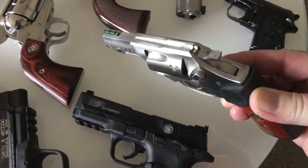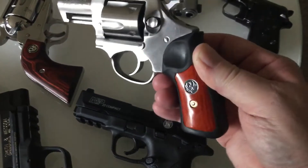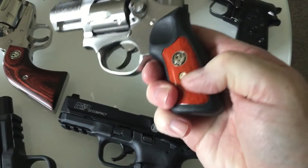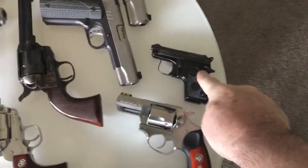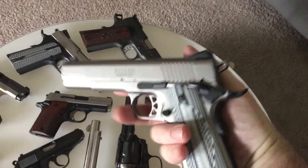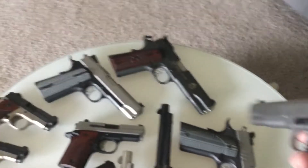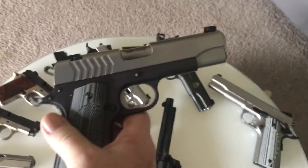Same Ruger SP101, but with what I think is a TruGlo fiber optic sight — just pinned in. I put the new one in, and I got rid of the whole grip in favor of the stock grip and had these Hogue grips made with the Ruger insert; they just came in the mail yesterday. Moving around the table, the Beretta 950 — can't get rid of that, showed it in the last video. This is the Ruger SR1911 in 45 caliber, but I have really nice new grips and I think that looks pretty slick.